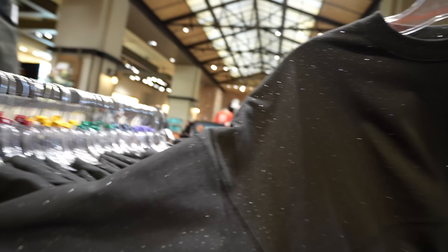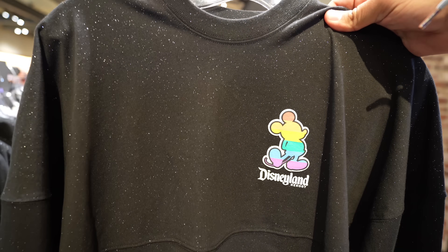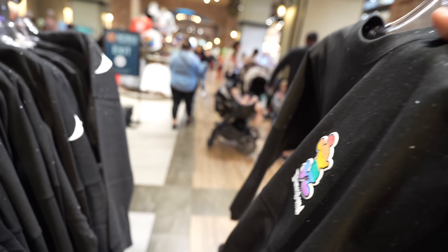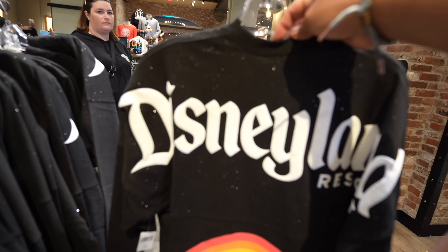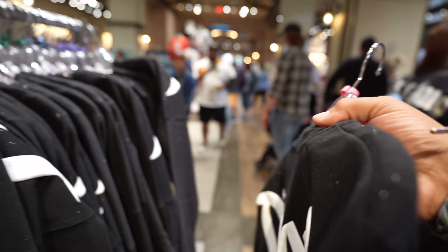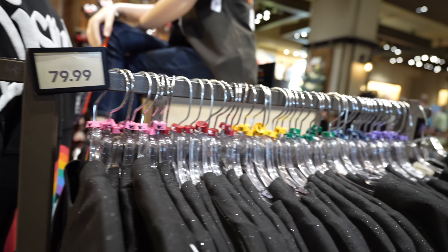Here's a look at the front — a lot of glitter on this. Here's the back. It's nice — subtle, not too over the top. Kind of like what they did with the Love is Universal merchandise. It's subtle. And they have it in sizes extra small to a 2X.